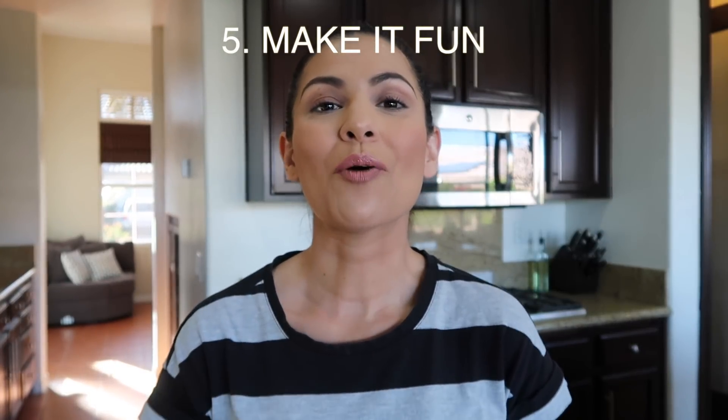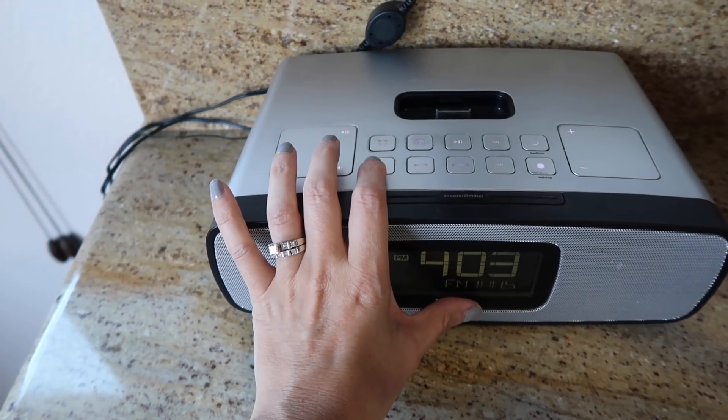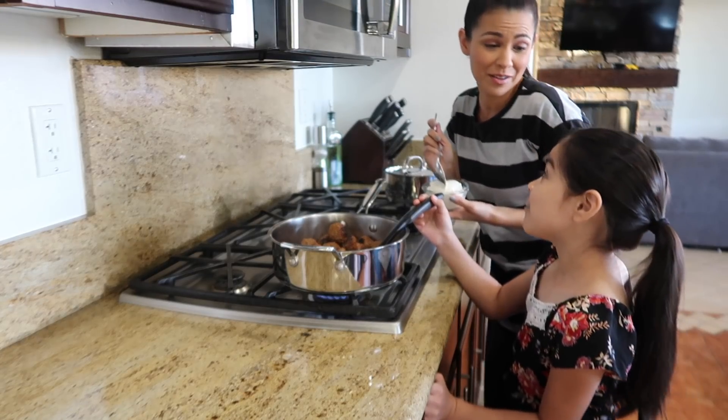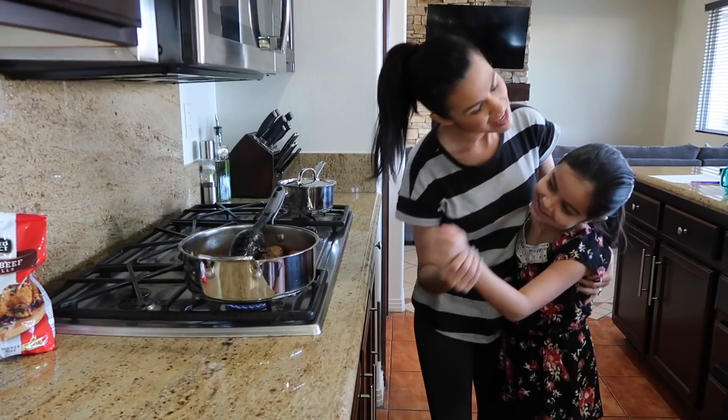The last tip is make it fun. What kid does not want to be in the kitchen having fun? Turn on some music, sing and dance your way throughout the whole dinner process. It makes it go by faster and creates those family memories. What kid does not want to be dancing and cooking in the kitchen? Just saying.